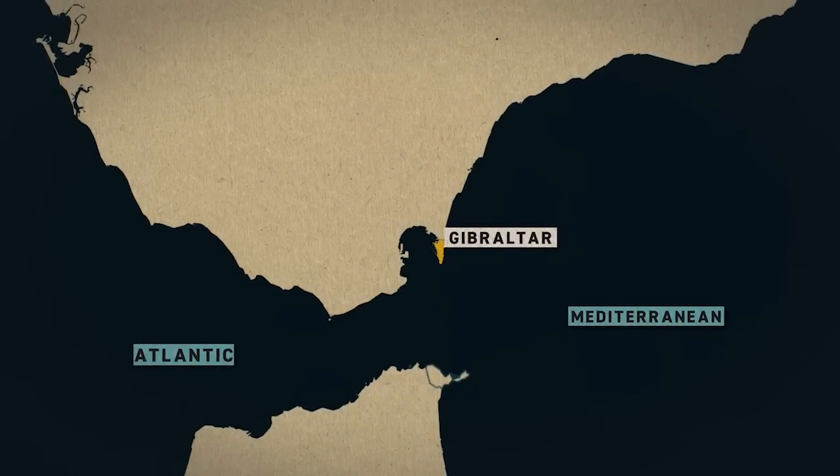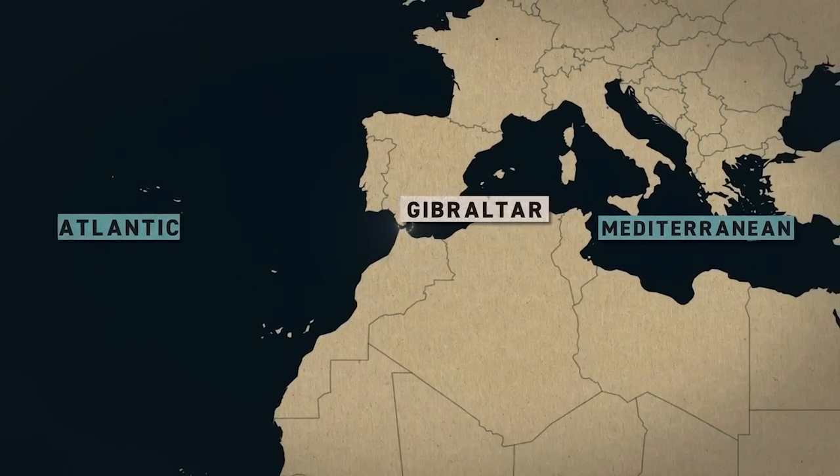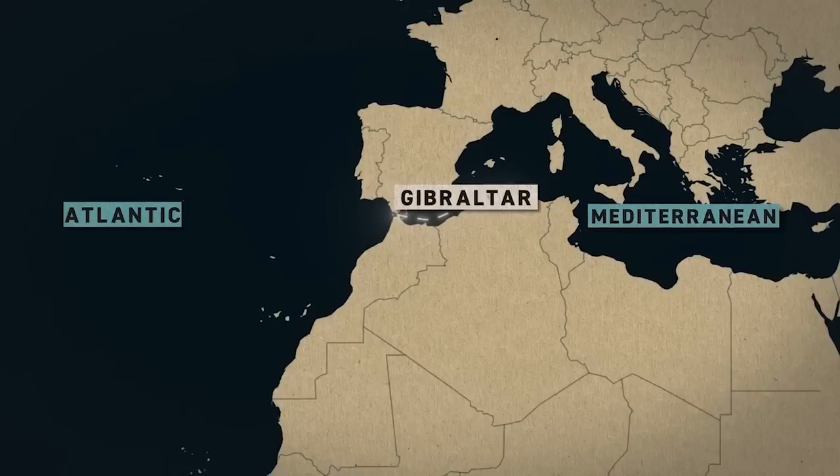On the other side of the aptly named Strait of Gibraltar lies North Africa. This small gap separates the land masses of Europe and Africa. To the west, the Atlantic Ocean, onward to the so-called New World.